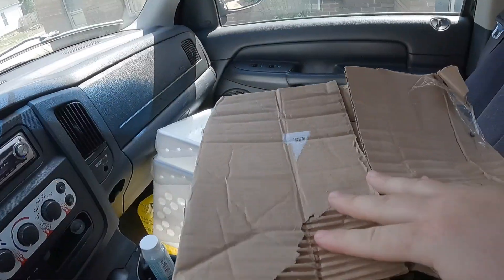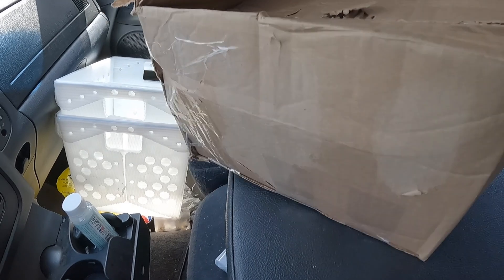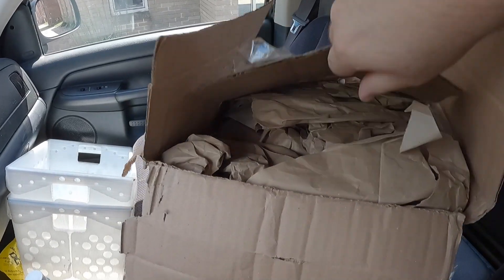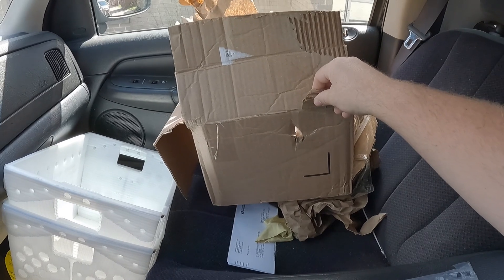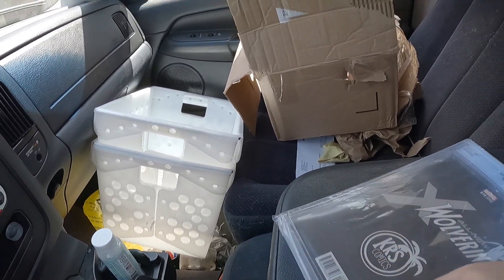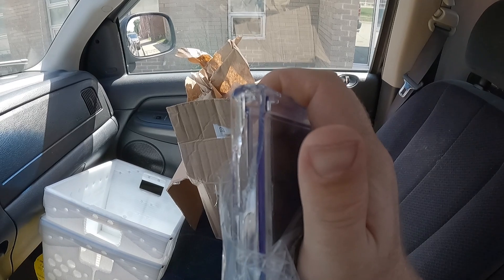This is the box — it came back caved in just like this, with slices in the corners where it looked like a fork had gone through it, and slices on top. It looks like someone punctured or stabbed it. When I got it back, the comic was damaged because there was a puncture clean through the box. These comic slabs are super hard plastic, and that puncture completely cracked the slab — not in two, but it cracked a huge chunk off of the corner.